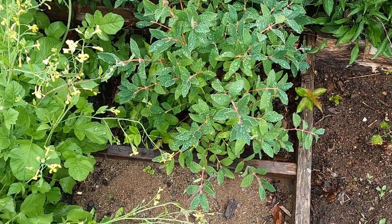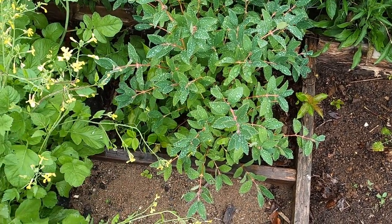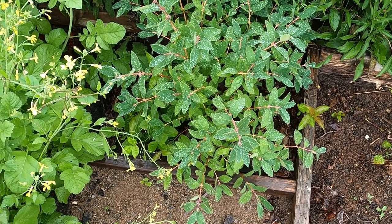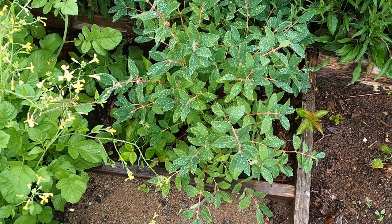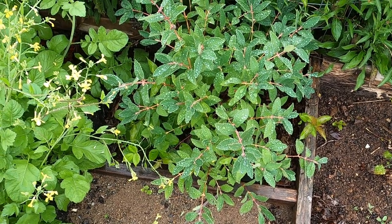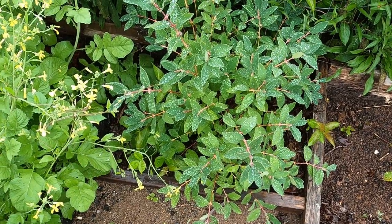Haskap berries. For anyone thinking of planting these — this is year two and they produce, but they're all gone already. If you're new to haskap berries, they're June-bearing and it's July now, so all the haskap berries I have have been harvested and eaten. That's good in a way because most of your other berry bushes are July, August, even September. So it's another good thing to add to your group.